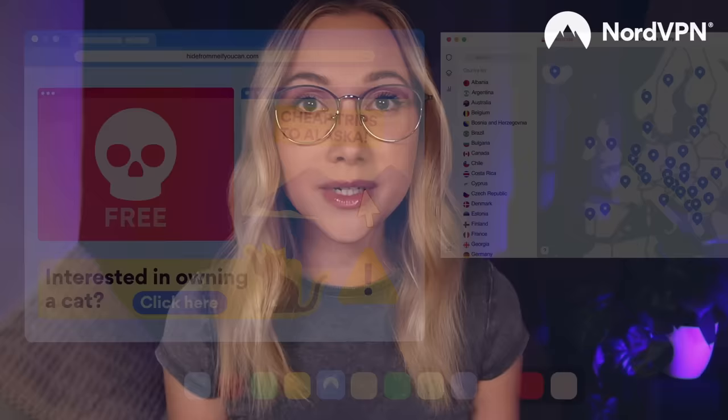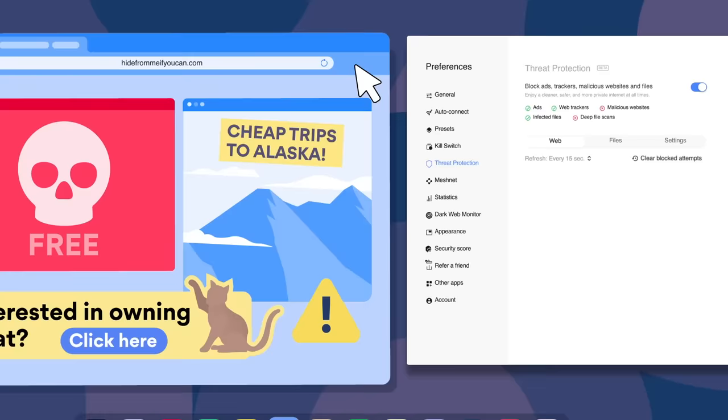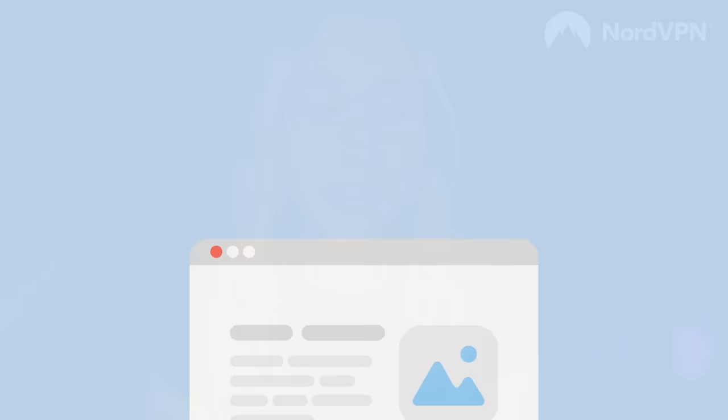Hackers are getting more sophisticated, and whether it be through vulnerable Wi-Fi connections or suspicious emails, they are always finding new methods to trick you into clicking malicious links to steal your data. With NordVPN, all of your information is encrypted, and NordVPN's threat protection feature can recognize and block any dangerous links to keep you safe while browsing. And if you tend to use super simple passwords or the same password across multiple accounts, it's like a welcome invitation for hackers to break in and access your sensitive data. You can turn on NordVPN's dark web monitor to get notified if someone leaks your credentials, and you can also use the NordPass password manager to generate and automatically fill in strong passwords, so no more endless password resets for you.